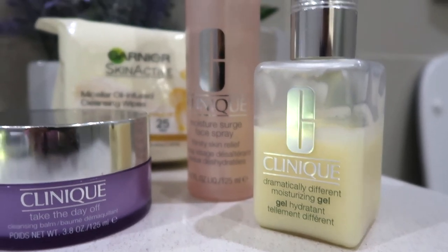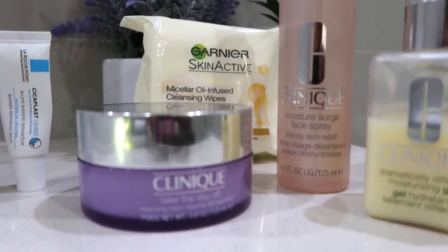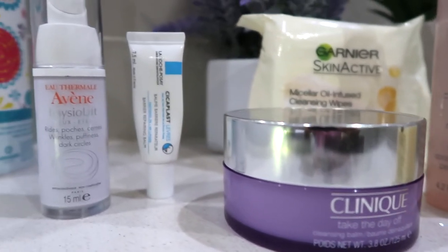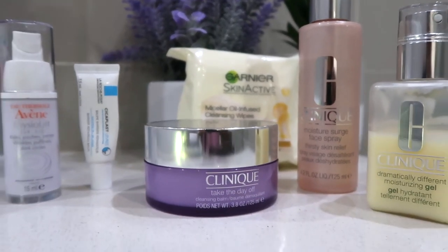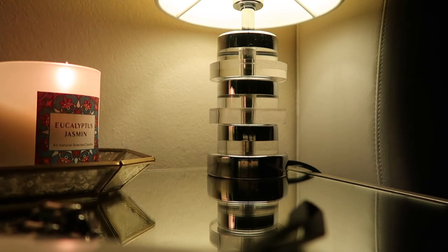I hope you guys enjoyed this video. These are the products I'm currently using for my skin — I absolutely love them, they work the best, and I can't even change my routine right now. After that it's pretty much wind-down time, and this is when I go to bed after my prayers. So, good night!